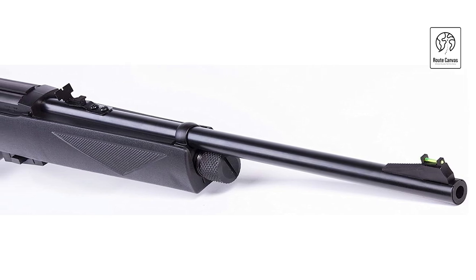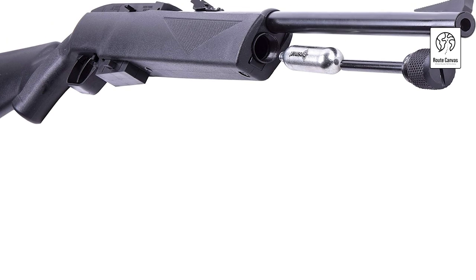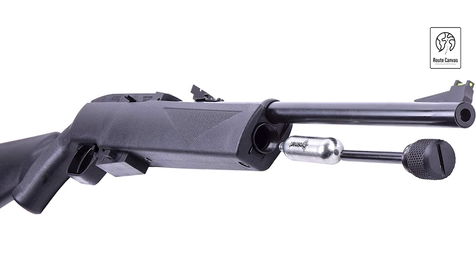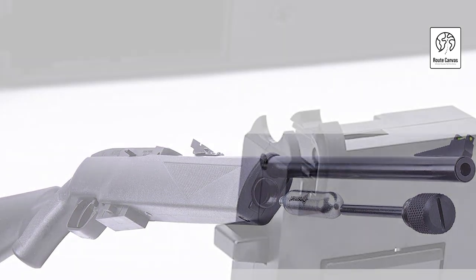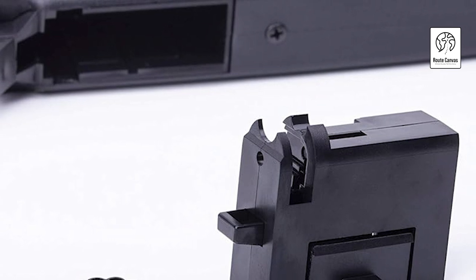The rifle boasts a sturdy build with a black and flat dark earth (FDE) finish, giving it a tactical look and durability. Benefiting from a high-capacity magazine, it holds ample BBs for extended shooting sessions, minimizing interruptions. The Bushmaster BMPWX is easy to handle with a comfortable grip and adjustable stock, catering to individual preferences and shooting styles.